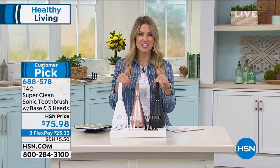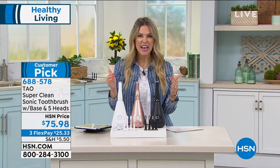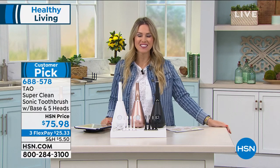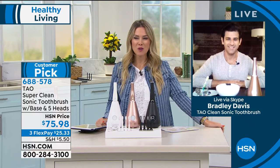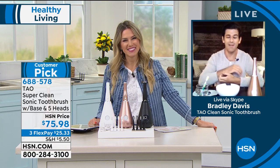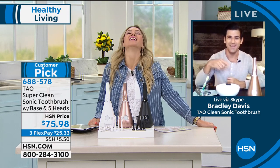It's like having a fresh brand new toothbrush every single time you brush your teeth, not every couple of months. You should be brushing at least two or three times a day. Joining me now is Bradley Davis, Skyping in from his home. Good morning, Bradley — thanks for getting up early with me. Good morning. I'm on the West Coast, so it's earlier for me than it is for you, but I'm so happy to be here.